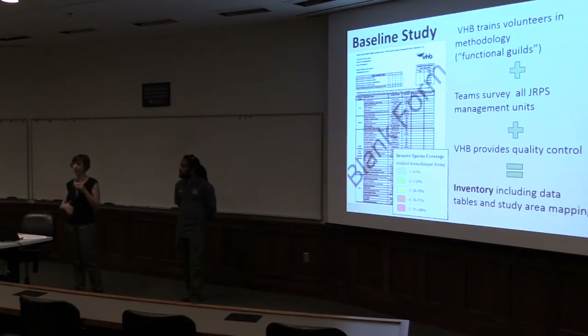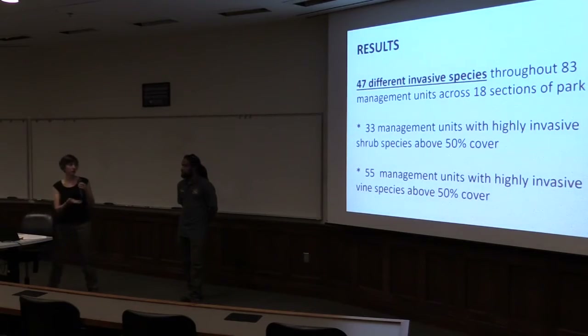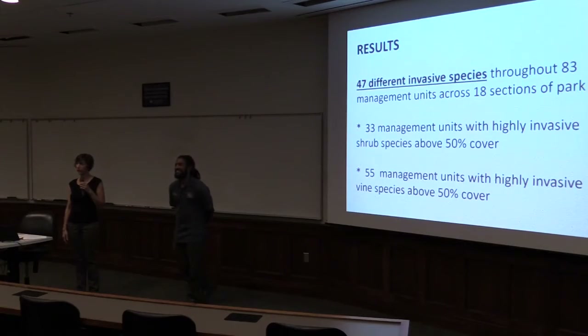We conducted all of these surveys — huge stacks of documentation that VHB was responsible for consolidating and boiling down into reports on each of the units. They provided the quality control, and there was our inventory. It told us what we were dealing with. How many invasive plants do you think are in the park system? Unfortunately, it's almost 50 that were identified.